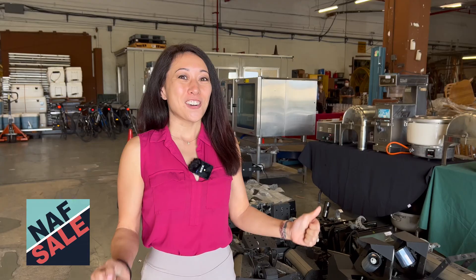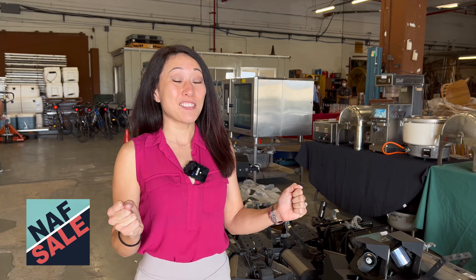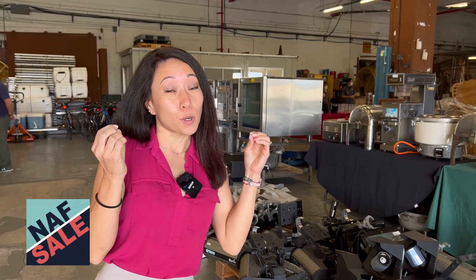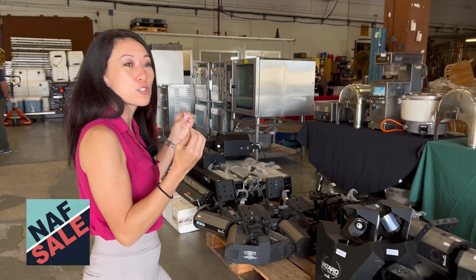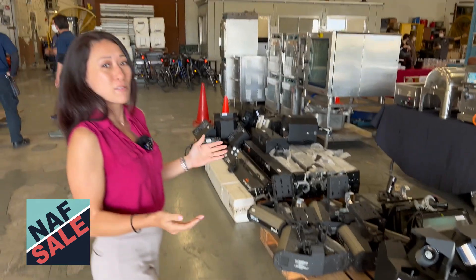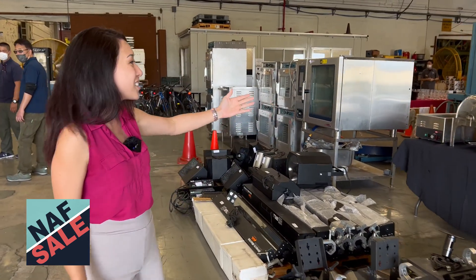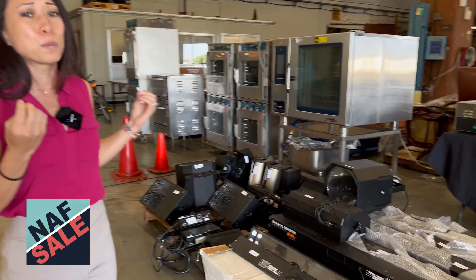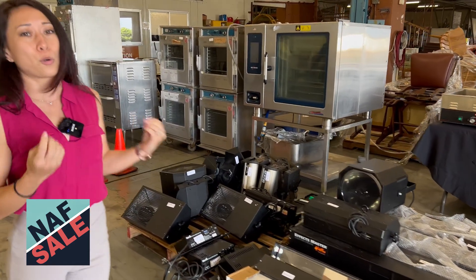Look at all this stuff — and they're still setting up more. For you DJs out there, professional lighting equipment — look at how many there are. If you host events at your house, there's buffet equipment. This is some big stuff that you can get super cheap rather than ordering online and having it shipped here.